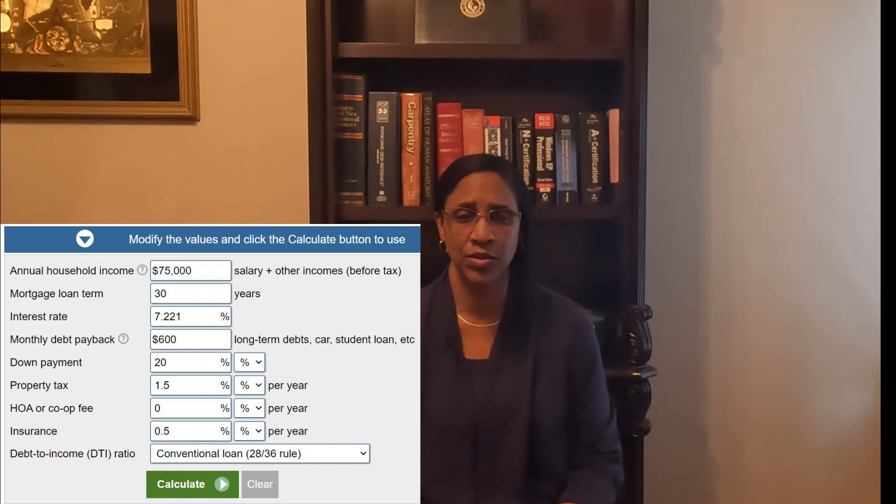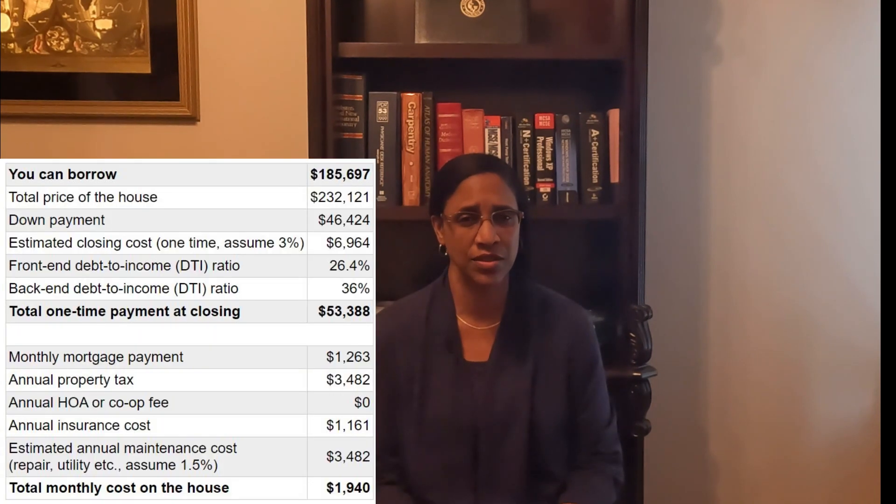Now let's enter these numbers into the calculator to get our affordability. As you can see from this example, I've entered $75,000 for the annual income, $600 for the monthly expenses — which is very low in this example — and estimated housing cost percentages, resulting in my calculations.